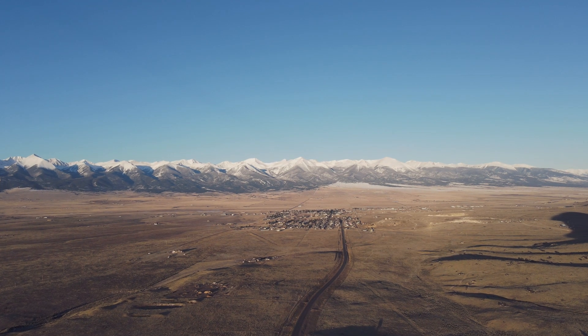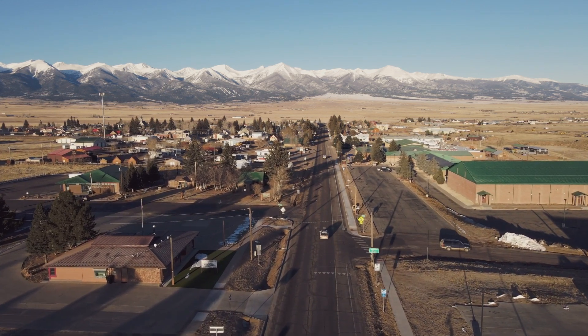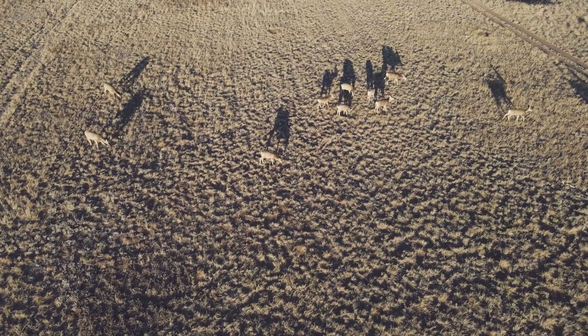One of the reasons that we chose to do solar up in this area is because Westcliff is just a beautiful place. It's a rural environment, and with being in a rural environment comes many challenges.